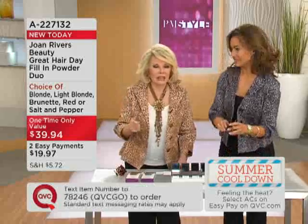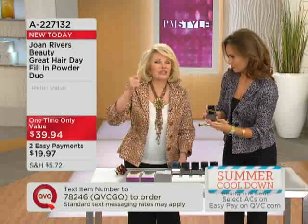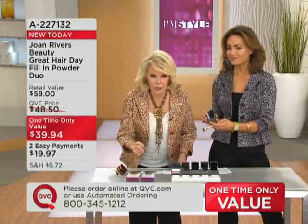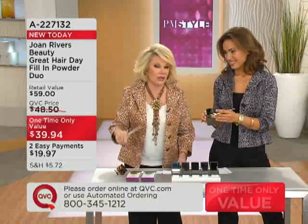I just came from an outdoor event in Hyannis Port, working with no air conditioning, sweating — and nothing transfers. You have to shampoo it out. Otherwise, darling, it is in there as long as you want it to be.